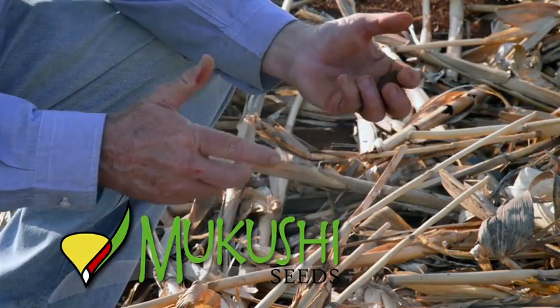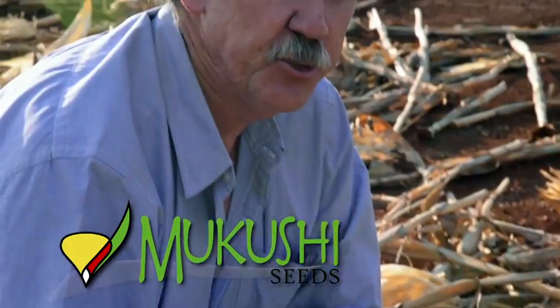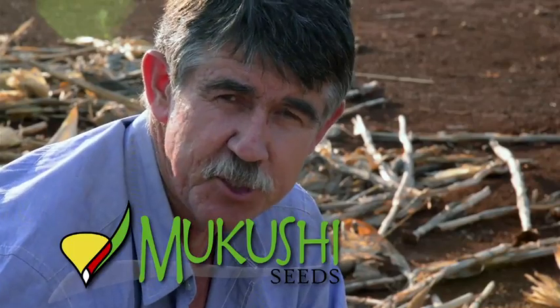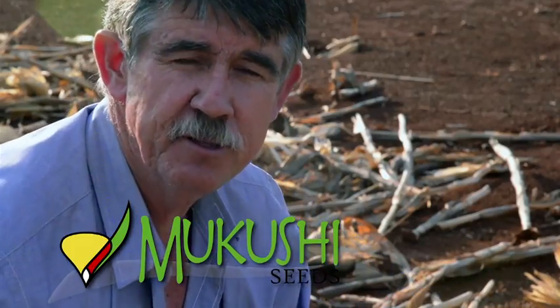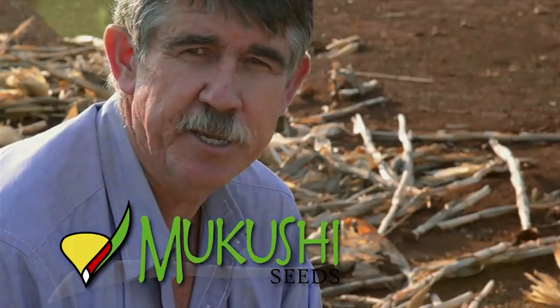So that's it for this edition. We would really like to encourage you as farmers to consider conservation agriculture: make every effort to keep residues on the surface of your soil, minimize tillage, do rotational cropping, and improve the general conservation of your farm. Thank you for watching and we'll see you next time.